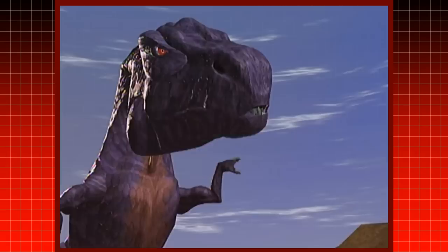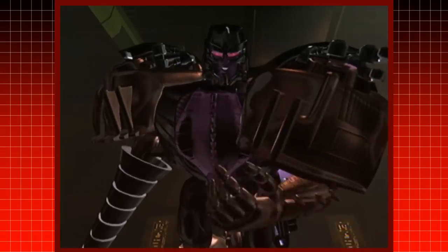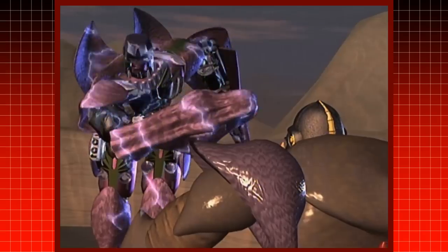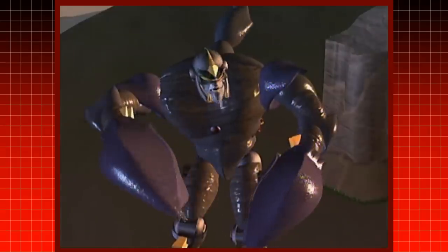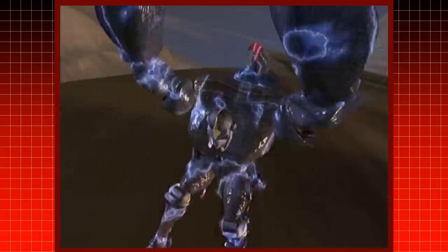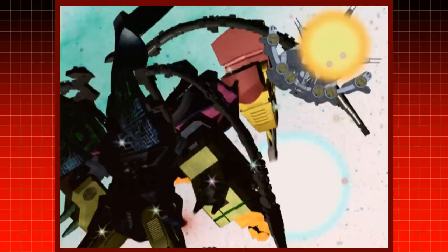By comparison, Megatron is rather small for a T-Rex. This is because the animal modes they used were not meant for disguise, but for protection against the large amounts of Energon on the planet.